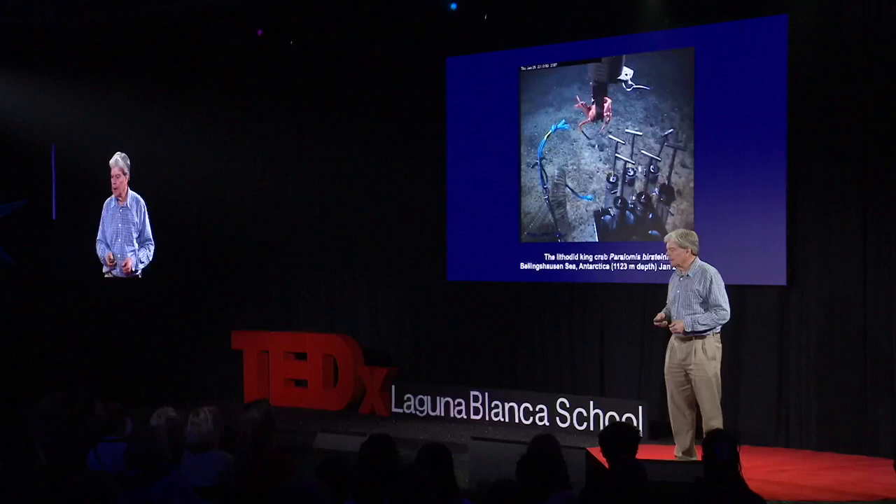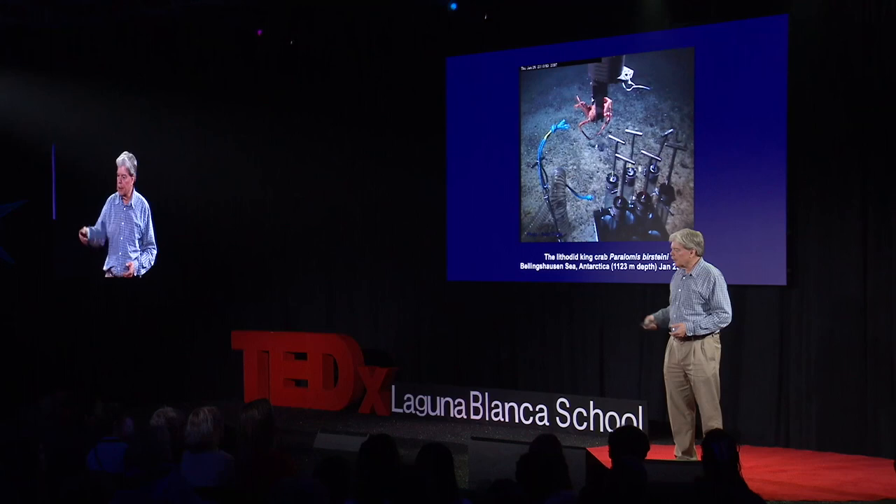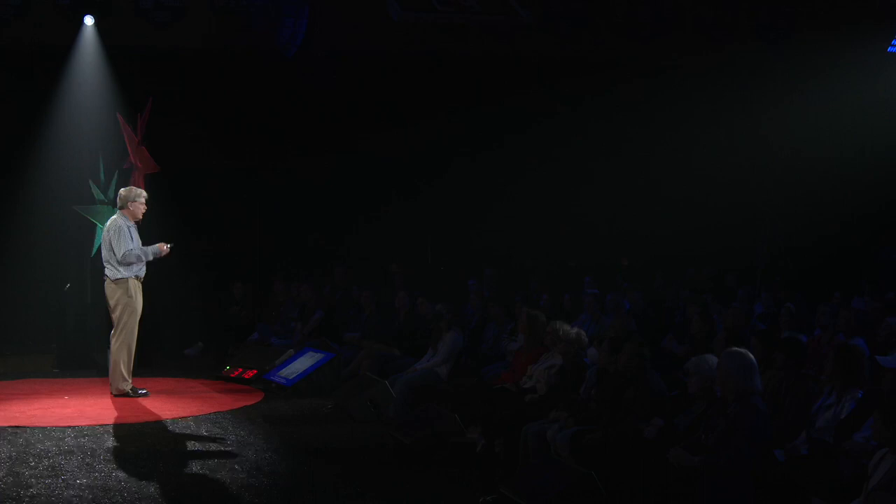Well, we knew that crabs can't handle cold, and it gets colder as you go up the slope. When you put crabs in cold temperatures, they fall over — they act like they're drunk. They can't feed themselves. They can't regulate magnesium in their blood. It's a narcotic.